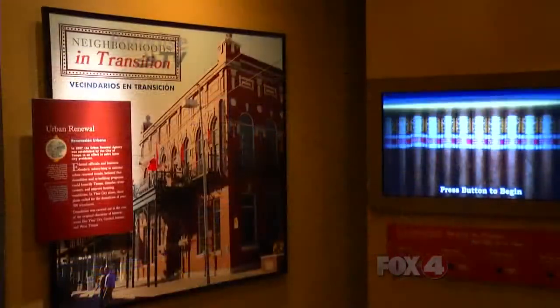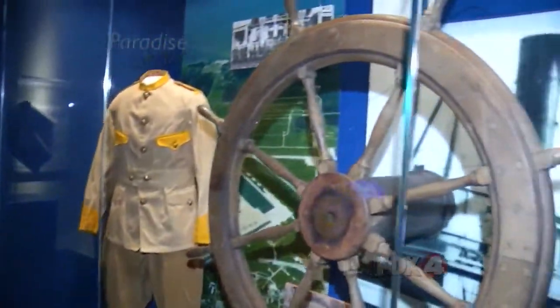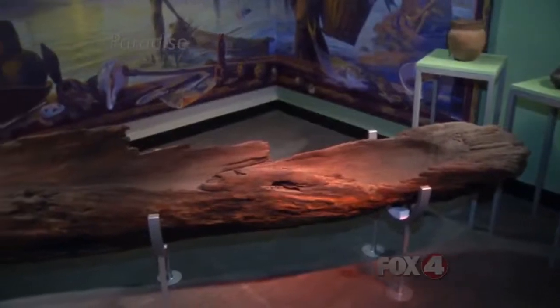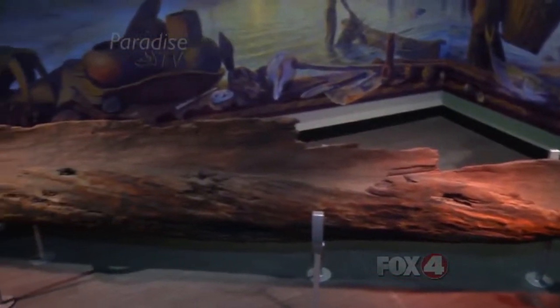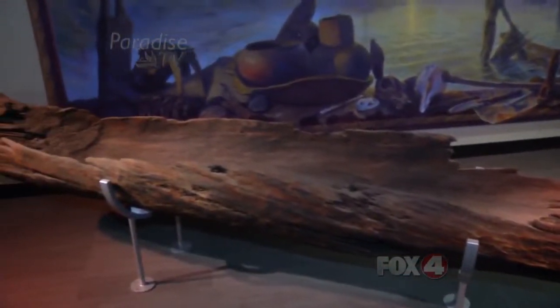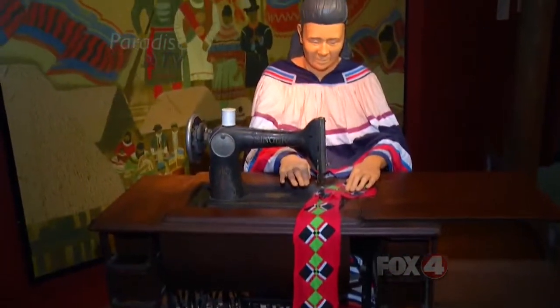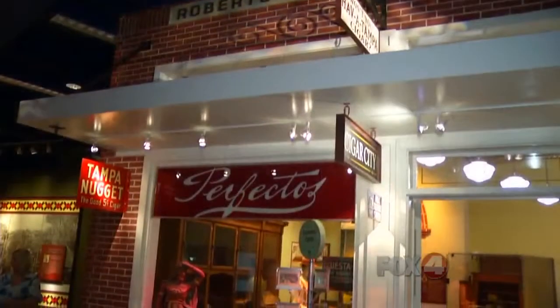Tonight, Manny Lato is giving Paradise TV and you at home a tour. This is one of the oldest artifacts in our collection — a dugout canoe found in the central Florida area that's about 3,000 years old. It shows you just how far back the history of this area goes. Here you can learn about everything from canoes to cigars.